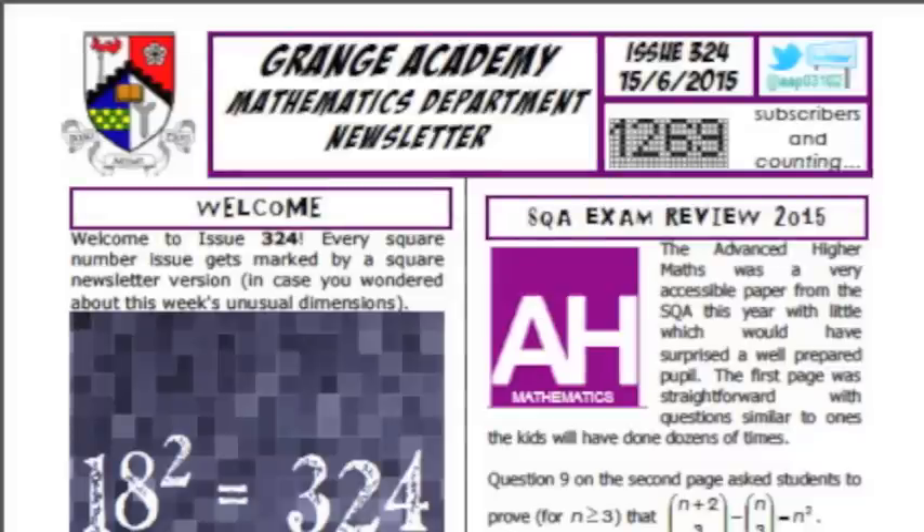Issue 324 then, and what we've got here — it's in a different format and it explains it here. 324 is a perfect square, so it's been made into a square format, two square pages by the looks of it. So that means watch out for issue 343, which is a cube number, which presumably means it'll be made up of six sections which you'll have to fold up into a cube and then rotate in certain directions in order to read it.